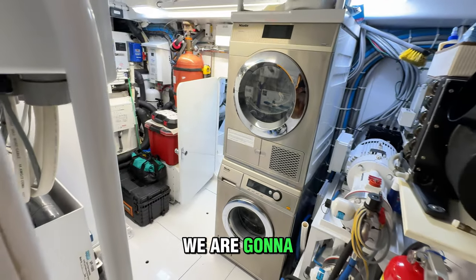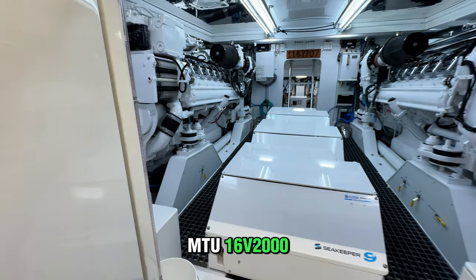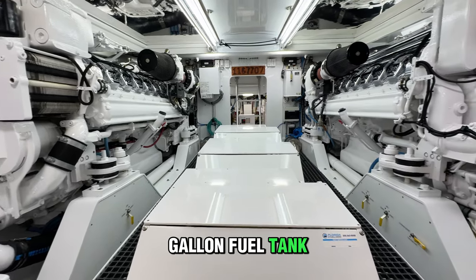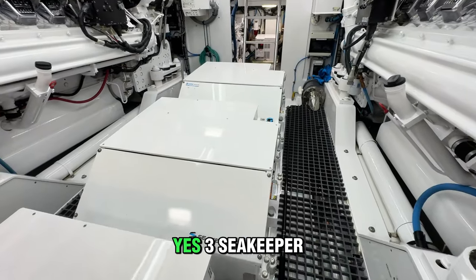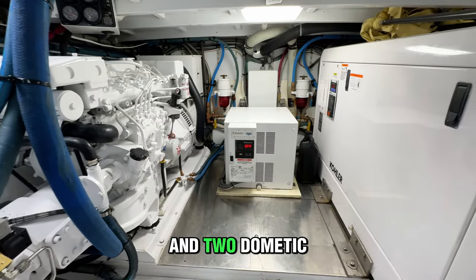Starting with power, we are going to wind our way down to the engine room with their twin MTU 16B2000 M91 engines, supplied by a 3,000-gallon fuel tank. Also in the engine room are three — yes, three — SeaKeeper 9s, two generators pushing over 30 kW each, and two Domenic Ice Chippers.